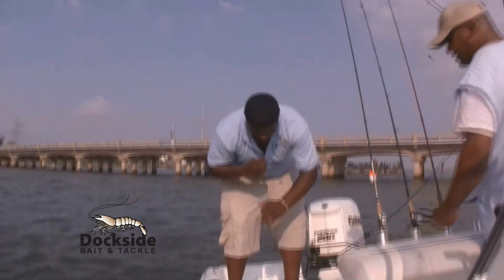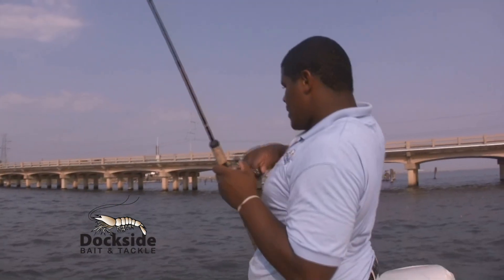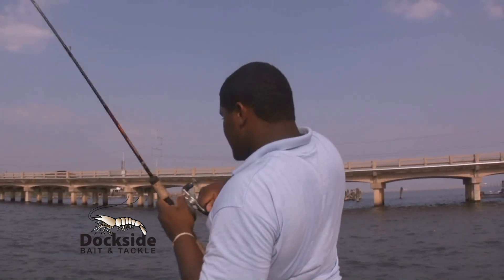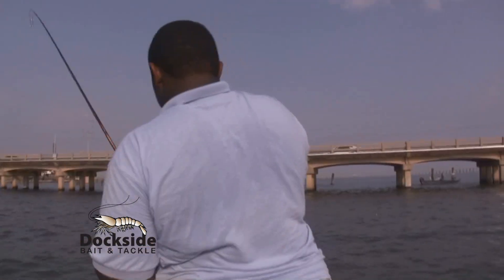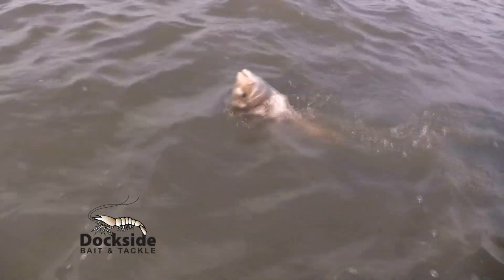Look at that — nice trout off the north side of the truss. Nice one here. Big old sheephead. More than trout out here. Nice size sheephead on the north side of the truss. Got more than trout.